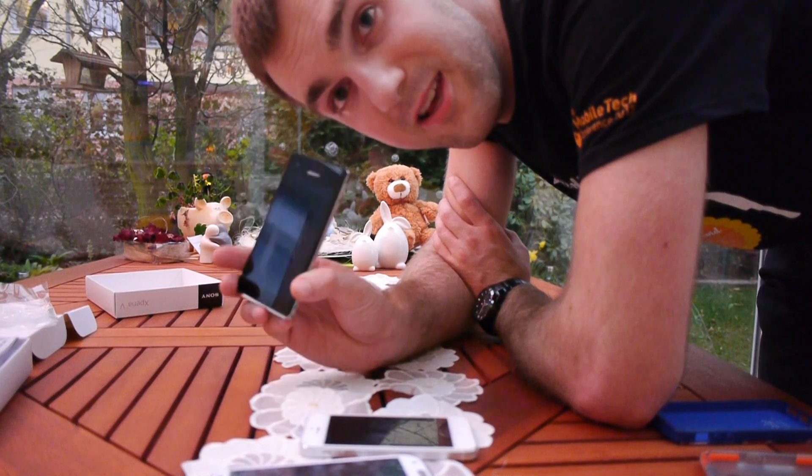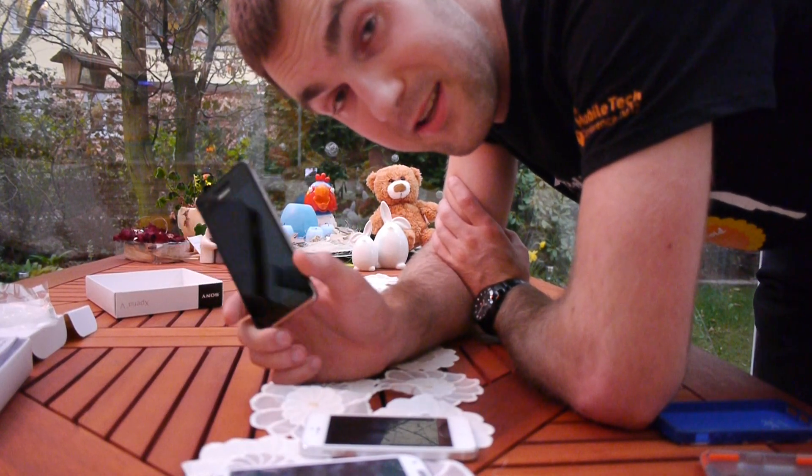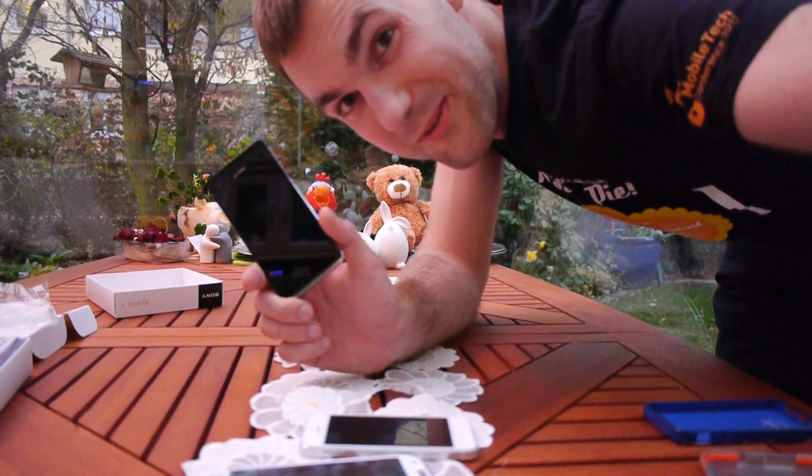Thank you for watching — this was the brand new Sony Xperia V smartphone unboxing. Please tune in again and subscribe to our YouTube channel. My name is Balazs Gal, and thank you for watching as always.